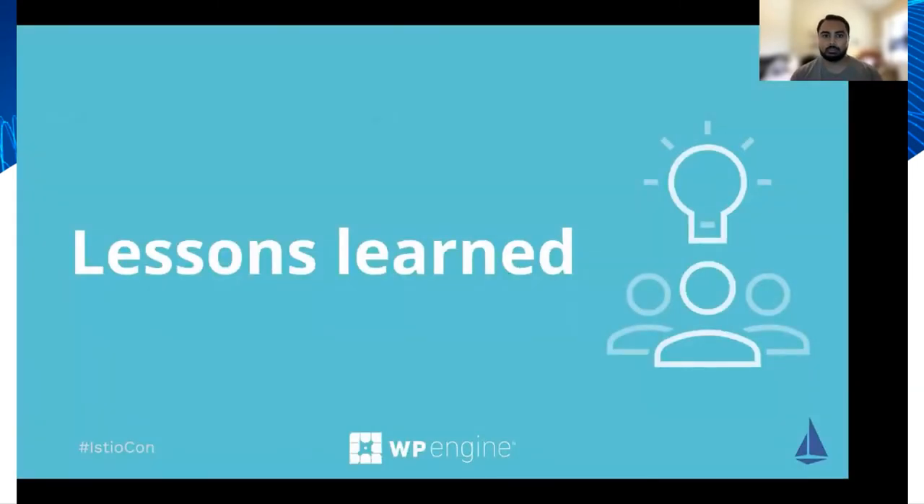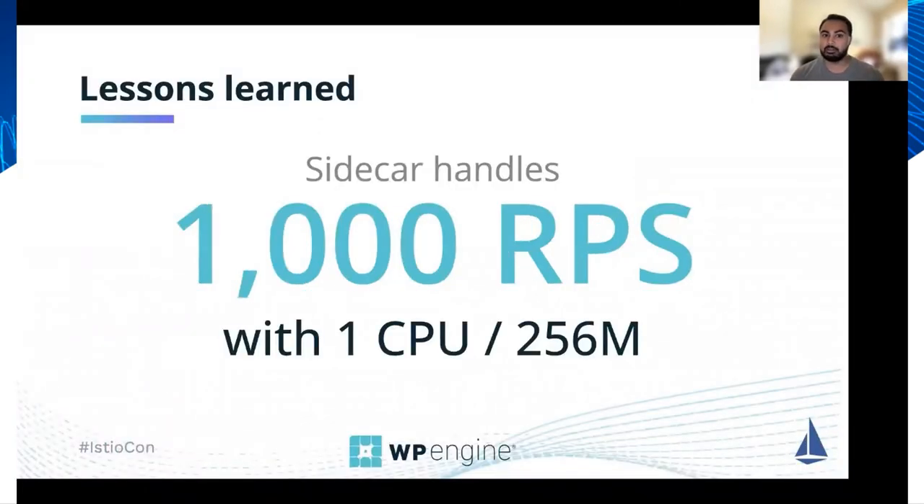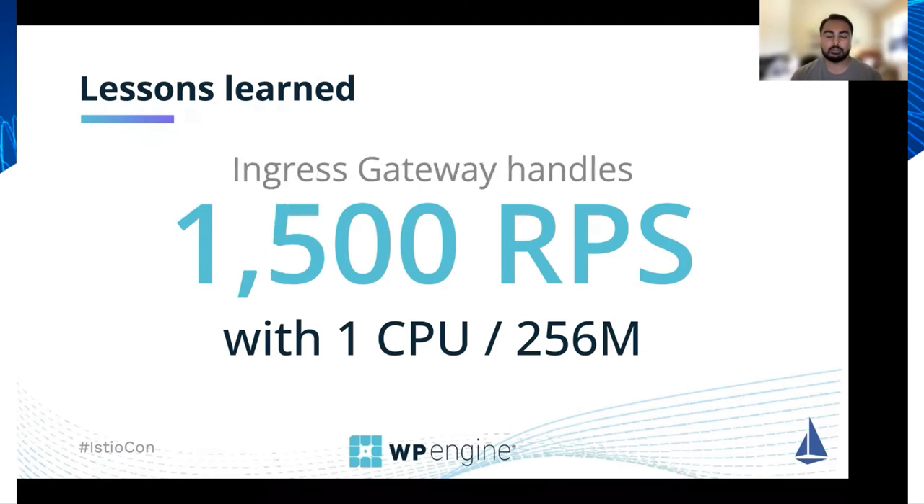Now let's talk about some of the lessons we've learned as we've adopted Istio. The first lesson was learned the hard way through an application outage where the sidecar was fully saturated and no longer able to accept requests. After this incident, we performed load testing for our sidecar and determined it can handle up to 1000 requests per second with the stated resources, and our ingress gateway handles 1500 requests per second at the same level of resources. As a result, we scaled out our gateway and sidecars by adding horizontal pod autoscalers, additional replicas, pod disruption budgets for the gateway, and other resources to improve reliability.